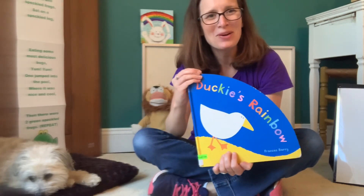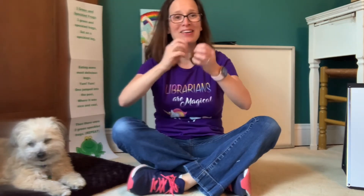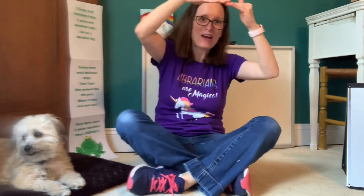Thanks for reading the story with me. Since we've been talking a lot about rain and rainbows, let's sing the song, The Itsy Bitsy Spider. Can all my friends at home make their fingers into spiders with me? Here we go. The itsy bitsy spider climbed up the water spout. Down came the rain and washed the spider out. Out came the sun and dried up all the rain. Then the itsy bitsy spider climbed up the spout again. Very good, everyone.